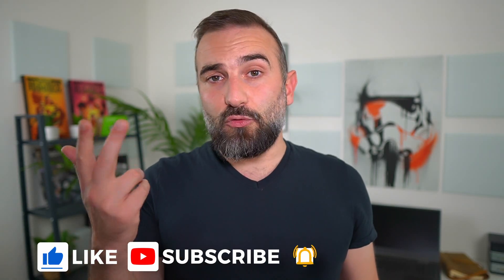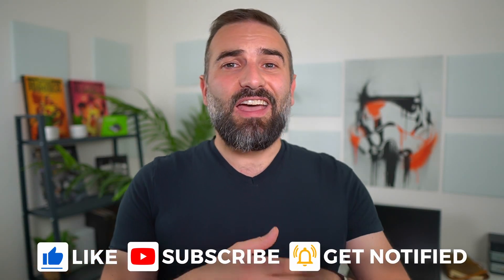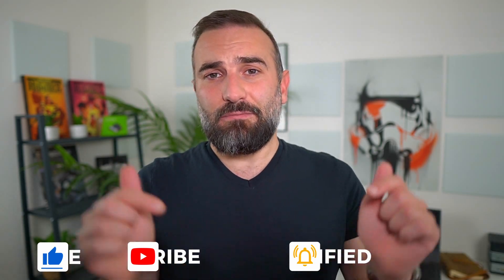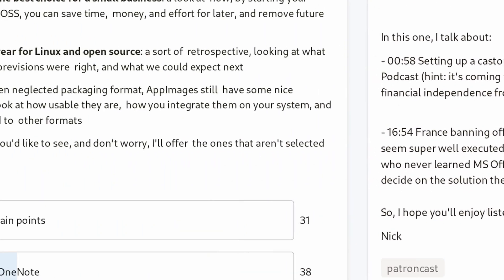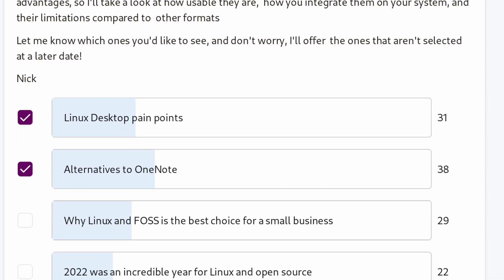Thanks everyone for watching the video. If you enjoyed it, don't hesitate to like, subscribe, turn on notifications, and write a comment. And if you didn't like it, click the dislike button and tell me why in the comments. If you really enjoy the channel, there are links to follow me on Twitter, Mastodon, Pixelfed, Peertube, Instagram, whatever you like. You can also support the channel with the super thanks button, the PayPal link in the description, or the link to my Patreon and YouTube members page. Both get access to a weekly podcast where I talk about Linux, tech, open source, the channel, and my personal life. You also get to vote on the next topics I'll cover. Thanks everyone for watching — see you in the next one.